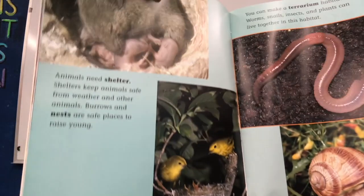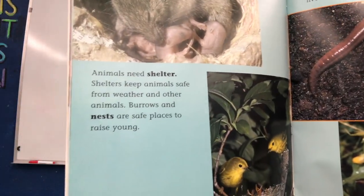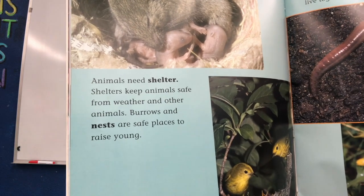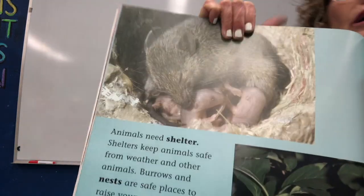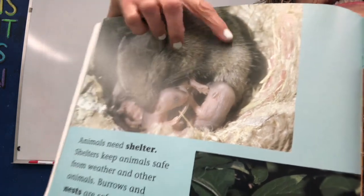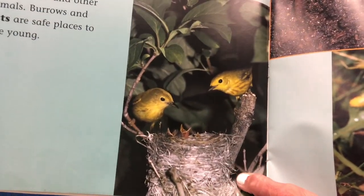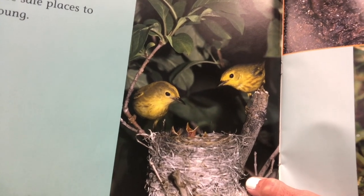Animals need shelter. Shelters keep animals safe from weather and other animals. Burrows and nests are safe places to raise their young. Look — here is a little mouse with some baby mice in a nice little nest. And down here is a bird with some baby birds that have made a nest. Those are their shelters.